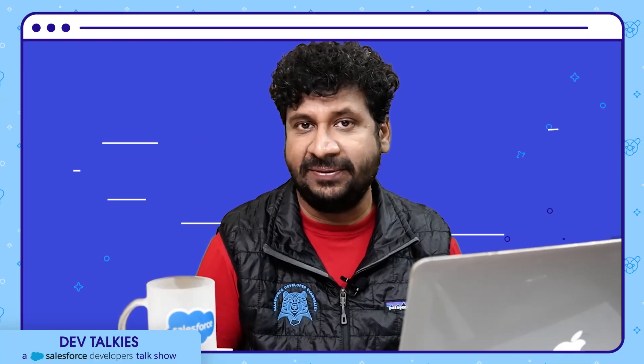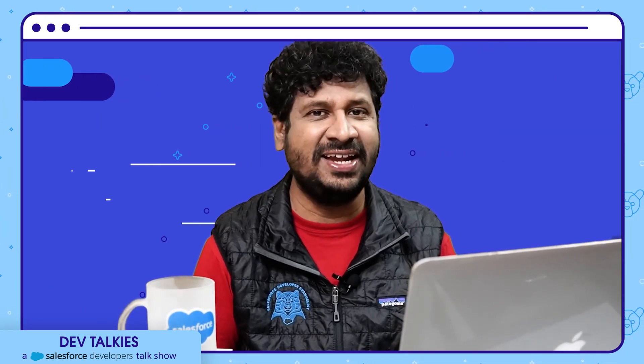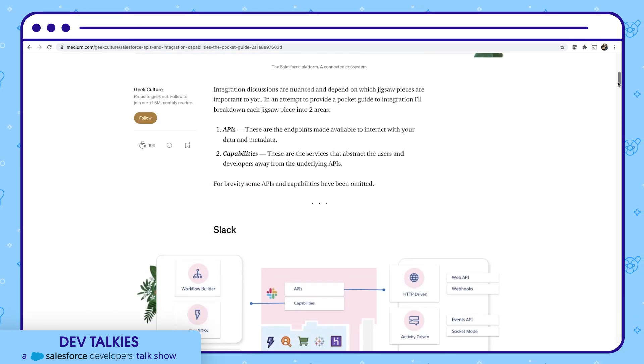How many of you like a pocket guide — especially for integrations and APIs? Check this Pocket Guide for Salesforce APIs and Integration Capabilities, created on Medium by Dave Norris, a developer advocate. The Salesforce platform is a connected ecosystem like a jigsaw puzzle — each piece can run independently but is also designed to fit together. Understanding the APIs and capabilities of each piece will help create rich integrations. APIs are the endpoints to interact with your data and metadata, and capabilities are services that abstract users and developers from the underlying APIs.